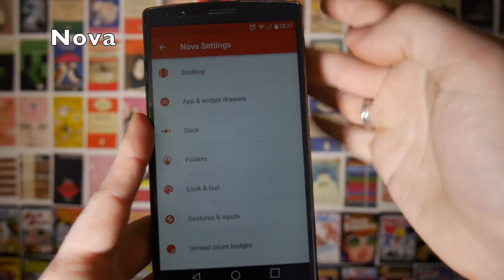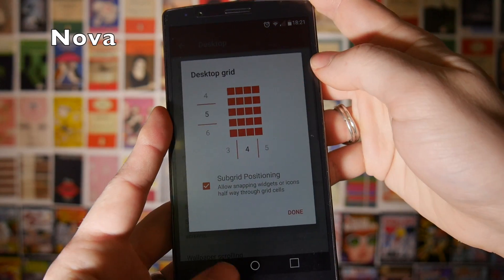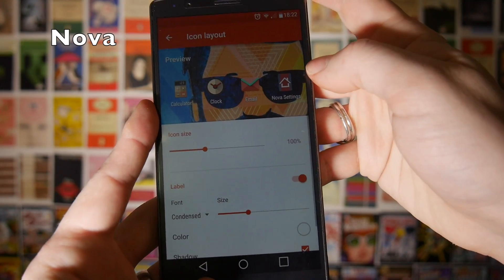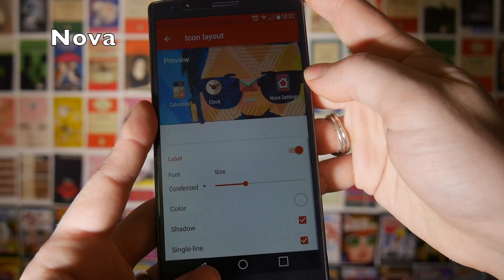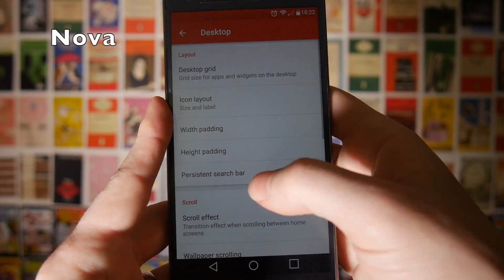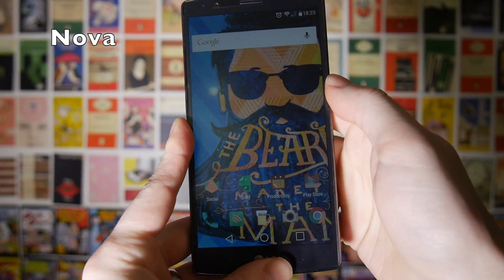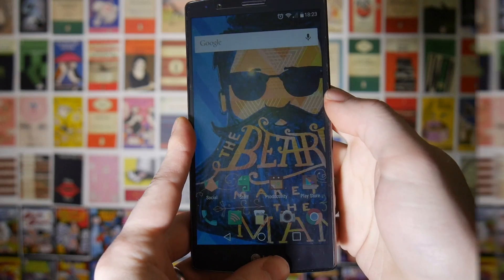One of the best things about Nova Launcher is just how customizable it is. You can decide exactly how big your desktop grid is, tweak the icon sizes, tweak the labels, and tweak the color of the text. Pretty much anything you want to change you'll be able to change with Nova Launcher. And if you download Tesla Unlocked, you can have unread notification badges on your icons.